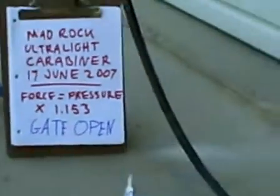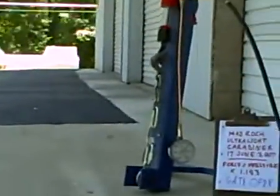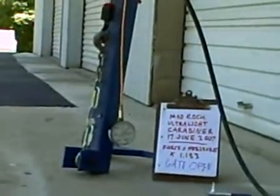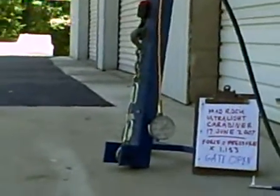Test number two. Mad Rock Ultralight Carabiner, 17 June 2007. The force on the carabiner is 1.153 times what we show on the gauge. This is a test of the gate open strength of that previously tested carabiner.